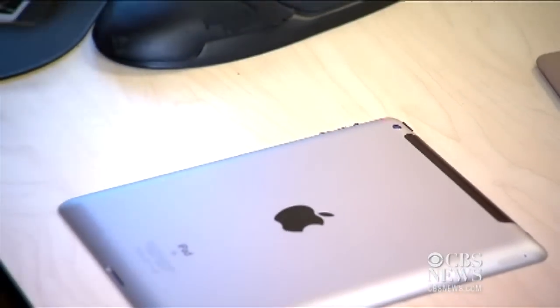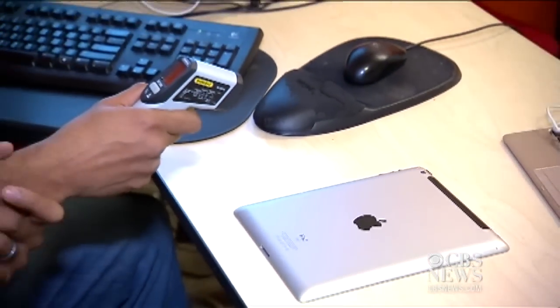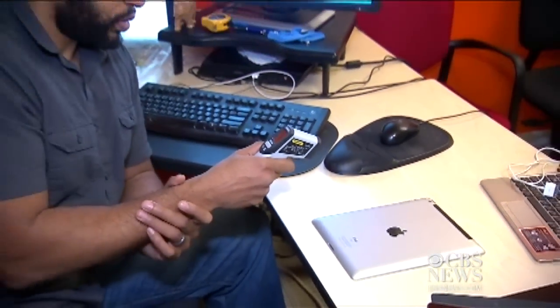I ran a very highly intensive, very graphically impressive game on both systems for 15 minutes at the highest brightness. Then I turned the iPads over and took measurement readings from five different points on the back.